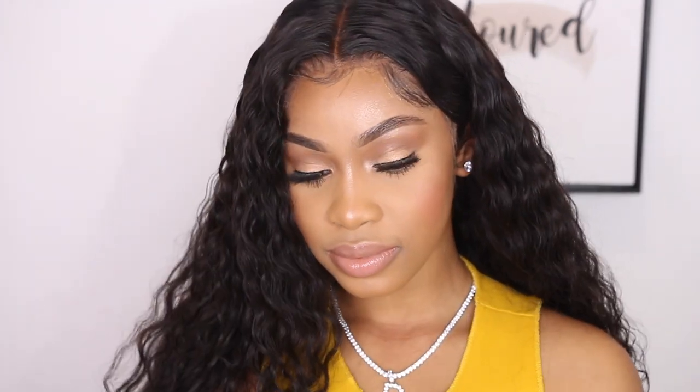This is what I do every day. The only thing that changes throughout this look is the eye makeup, the lashes, and my lip color — depending on what I'm wearing, the occasion of where I'm going — but for the most part, everything else is staple products that I use all the time that have been working so well for my skin.